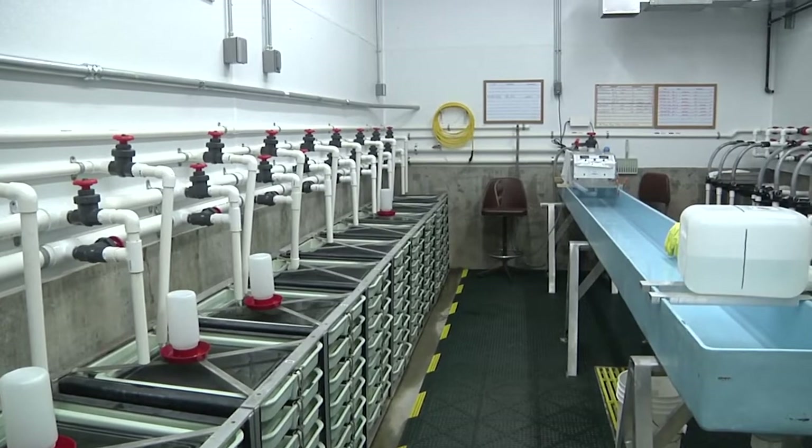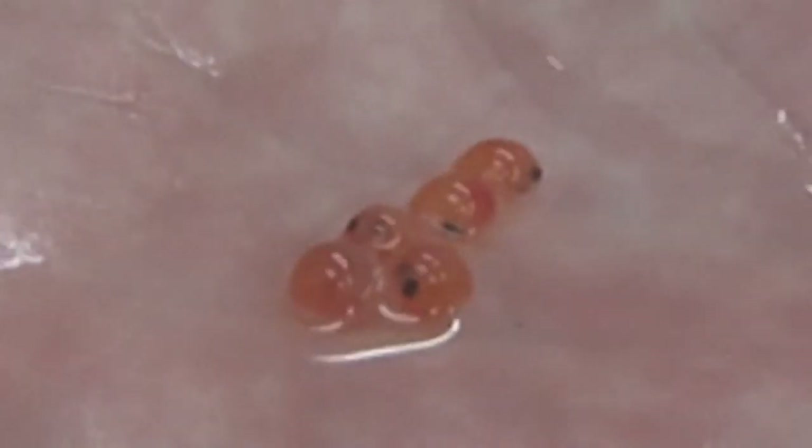Story Fish Hatchery near Buffalo is where the eggs were eyed up — where the eyes of the fish become visible in the embryo.